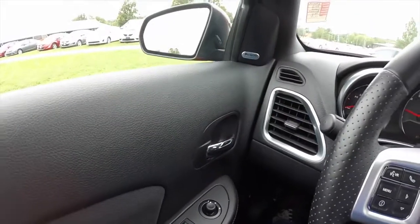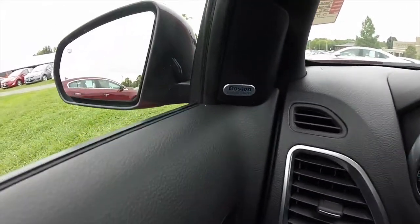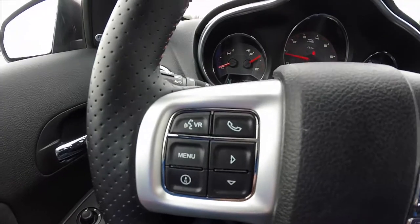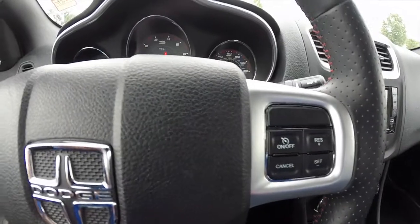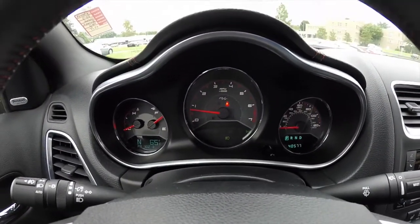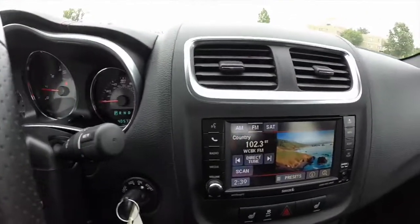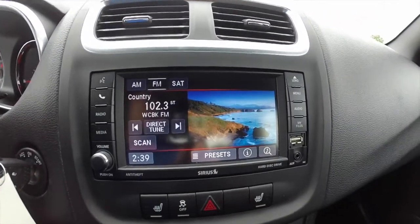Alright, we're just going to pan through the interior to give you a little more detail. This vehicle does have the Boston Acoustics premium audio system, Bluetooth connectivity, and a trip computer mounted in the fuel and coolant temperature cluster. Cruise control. Iconic of the RT, front and center tachometer with the speedometer and auxiliary gauges to the left and right. This does have the MyGig 40 gigabyte hard drive with a six and a half inch touchscreen display.